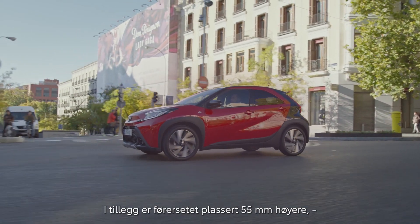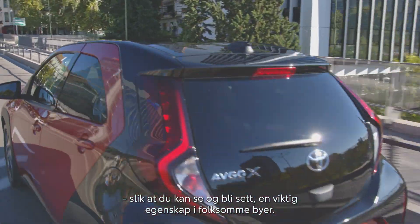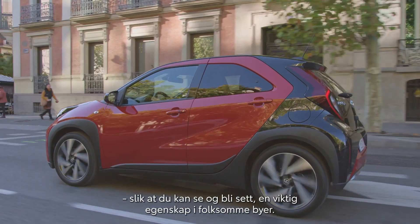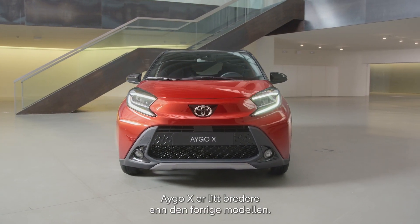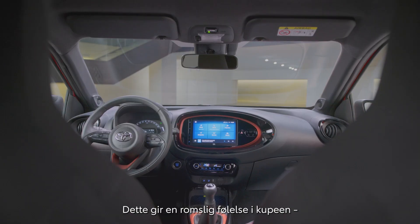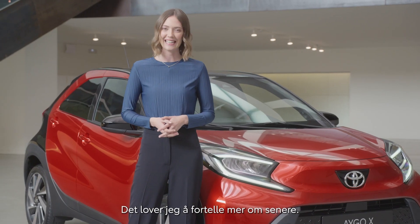Together with a higher seating position, raised by 55 millimeters, the iGo Cross allows you to see and be seen, which is really important in today's congested cities. The iGo Cross is a little wider than the previous model, which gives you a real spacious feeling when in the cabin, without affecting its agility. But I'll get into that later, I promise.